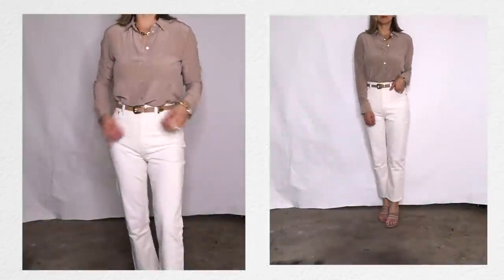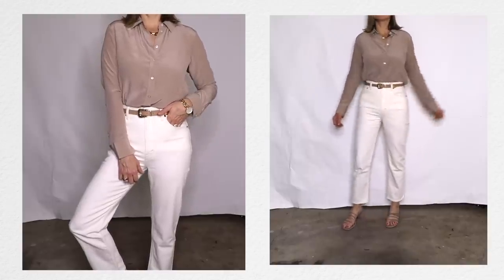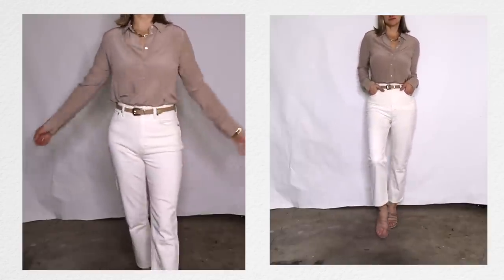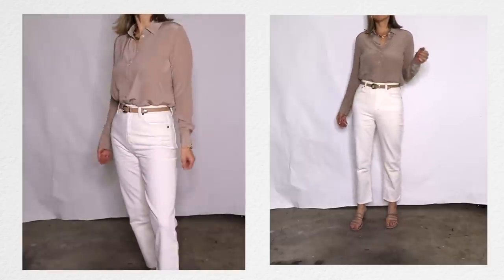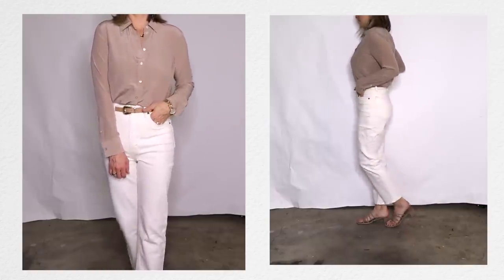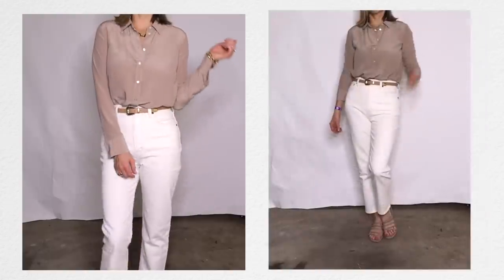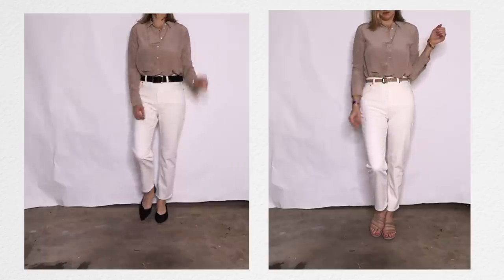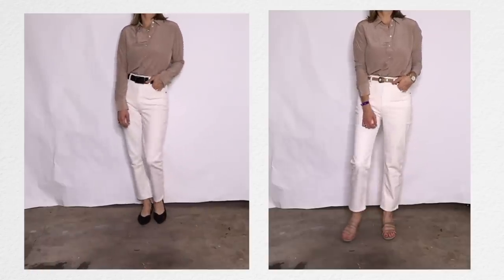Next is another three-color neutral combination I love: my ivory high-waisted jeans from Abercrombie, a silk shirt in mushroom colors, a belt I've been wearing everywhere, and nude shoes. I feel like it's so classy and timeless. You can also add a black belt and black shoes, which makes it look totally different but still very chic and put together.